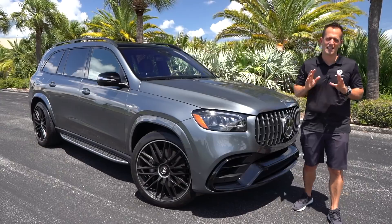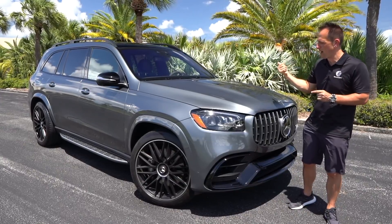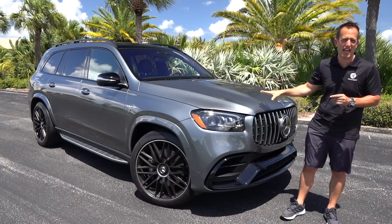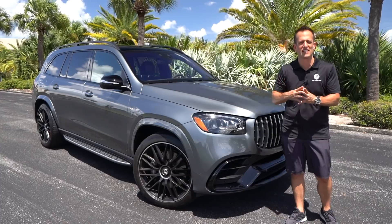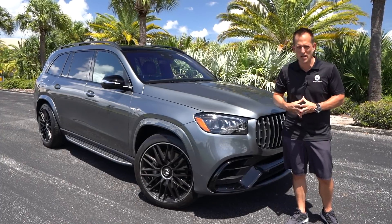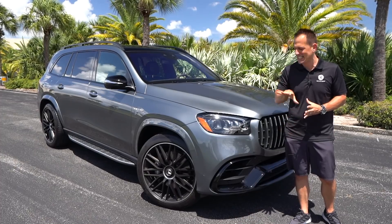Hey guys, what's up? It's Joe Rady from Rady's Rides. I'm back at a special undisclosed location with a bunch of palm trees because we have something big, something special, something definitely powerful. This is the all-new 2021 Mercedes AMG GLS 63.